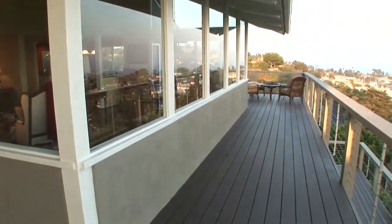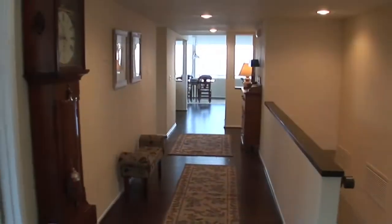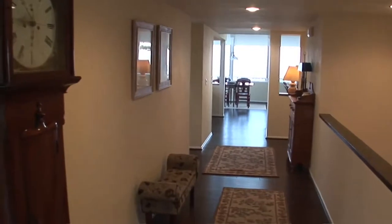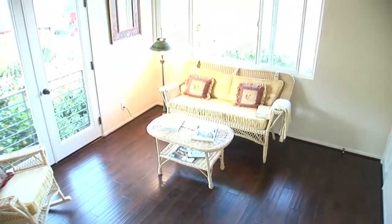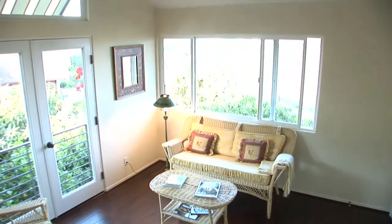Upon entering this home, you're greeted by spectacular vistas of the ocean. You'll enjoy these vistas from both the top and bottom levels. Like the rest of the home, this first room is flooded with lots of natural light.